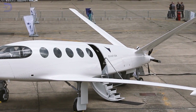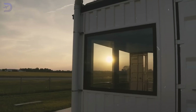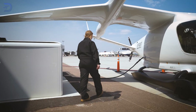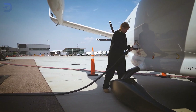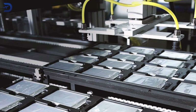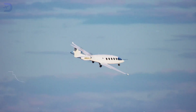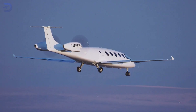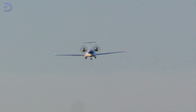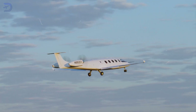Even though Alice's electric system sounds promising, there are still some roadblocks to overcome. One of the biggest challenges is building the charging infrastructure at regional airports. Right now, many of these airports don't have the equipment to charge electric planes, which means a lot of new investments are needed. Battery technology also has its limitations. While Alice can carry 9 passengers and travel up to 440 nautical miles, the batteries need more work to become even more efficient and powerful. They have to be light enough for the plane to fly well, but strong enough to cover those long distances.